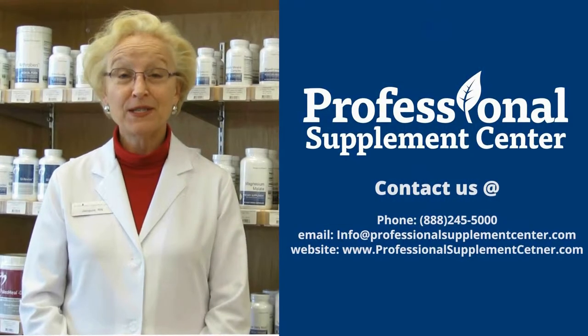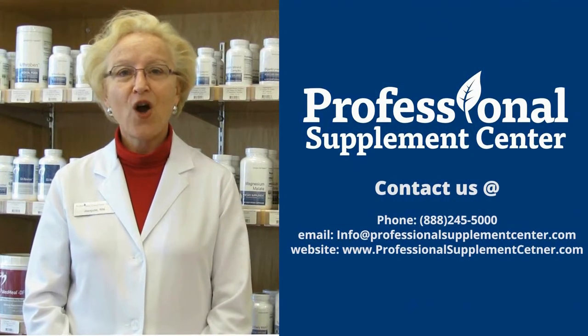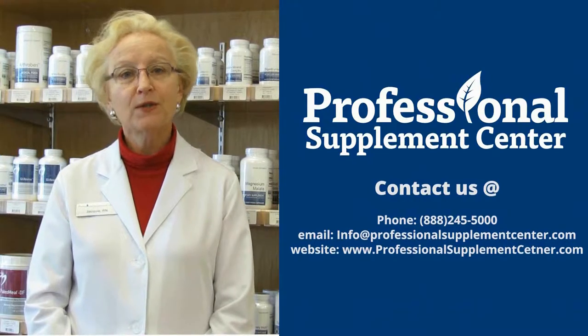If you have any questions about Designs for Health, please call, visit, or email Professional Supplement Center.